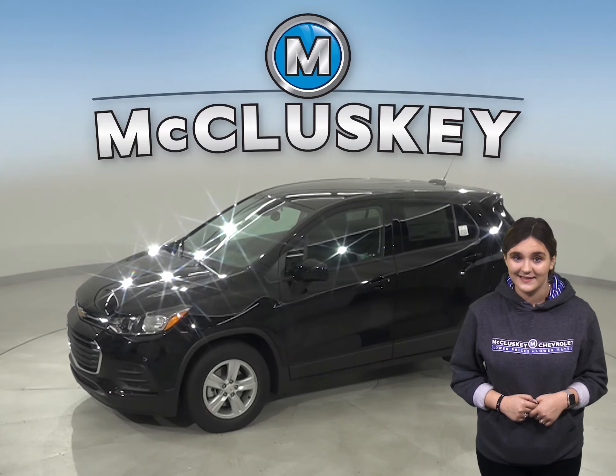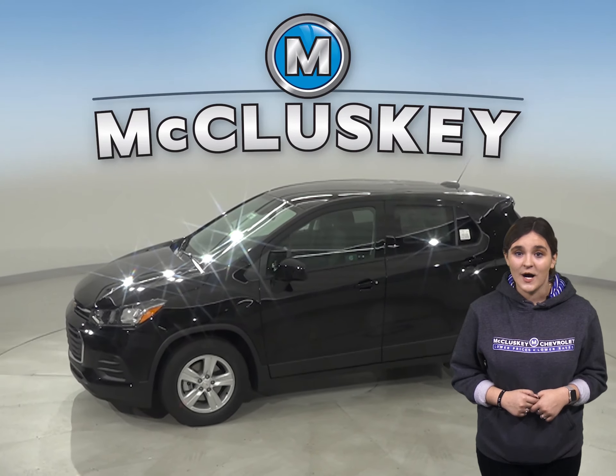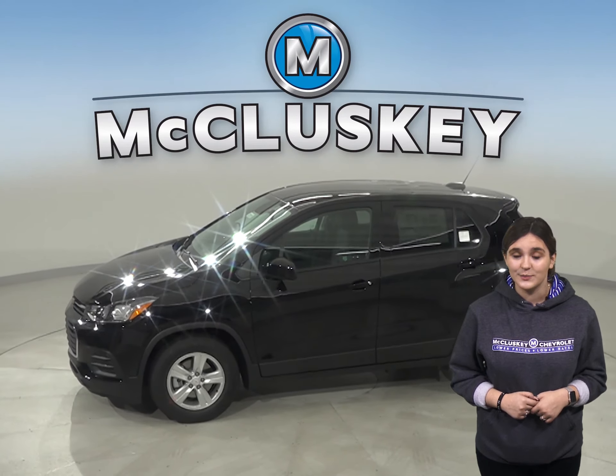Are you thinking about the 2020 Subaru Outback? Then check out this 2020 Chevrolet Trax. The Chevrolet Trax's optional tires provide better handling than the Subaru Outback.